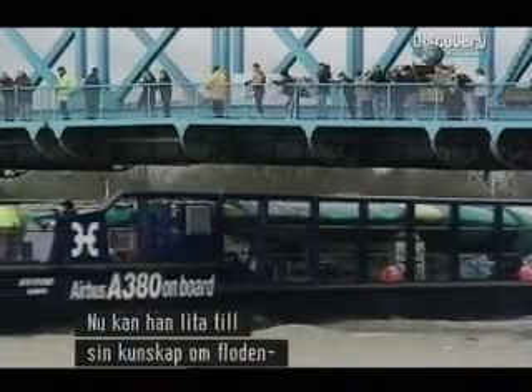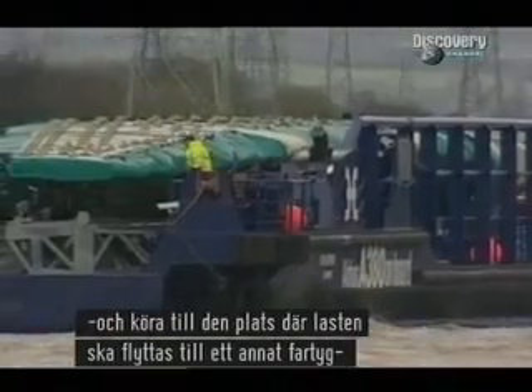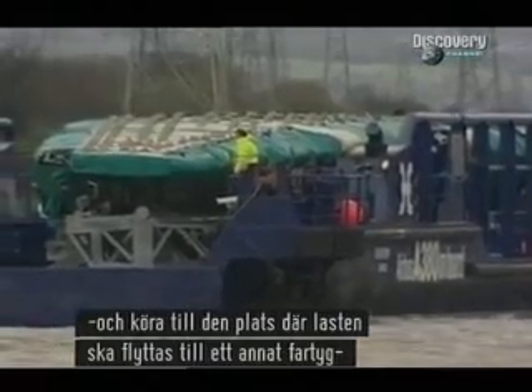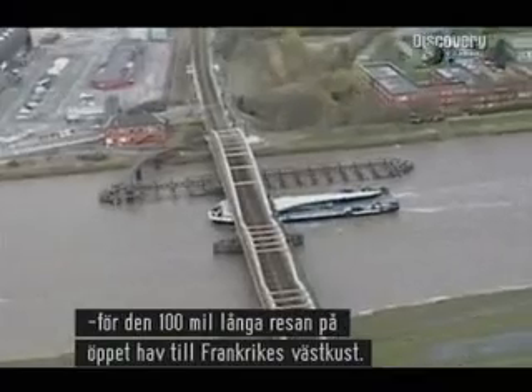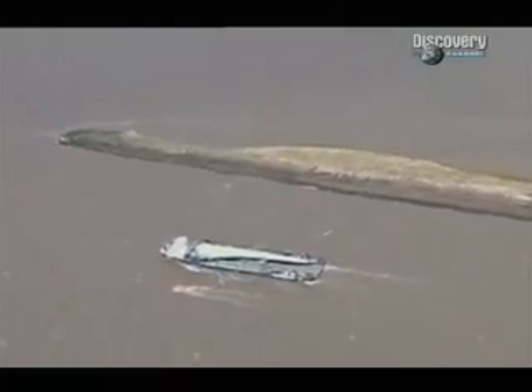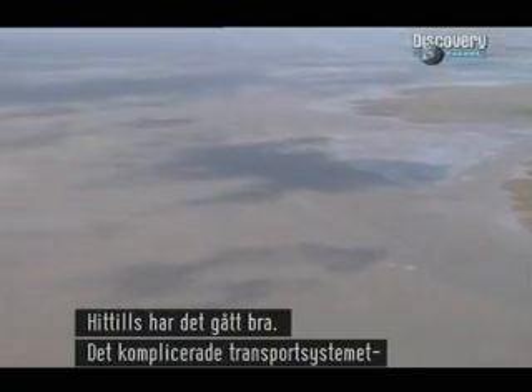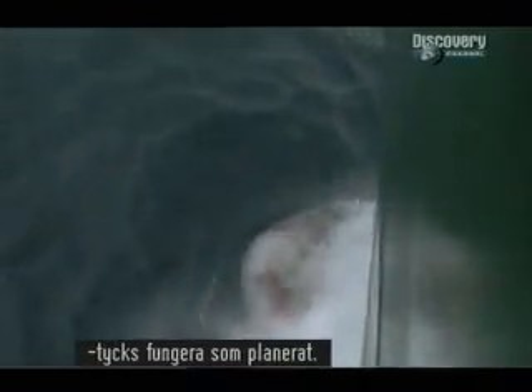Now Graham can rely on his knowledge of the river's channels and navigate to the transfer point, where the cargo will be unloaded and put aboard another ship for the 630-mile voyage across the open sea to the west coast of France. So far so good — an incredibly complex transportation system appears to be functioning just as planned.